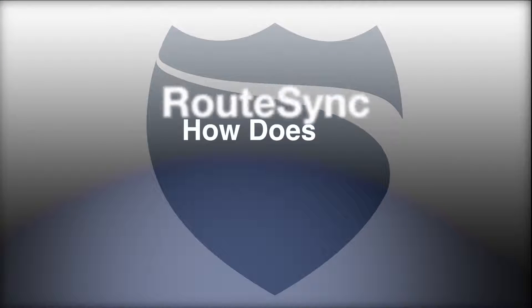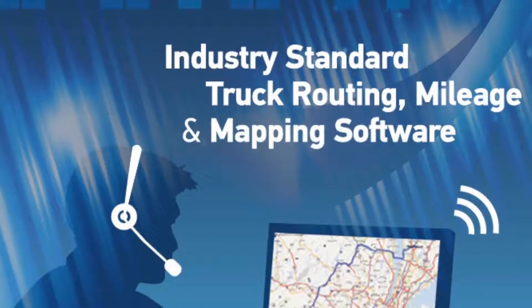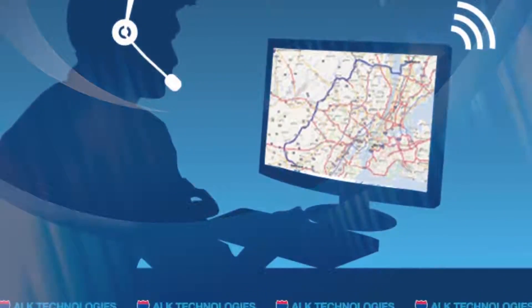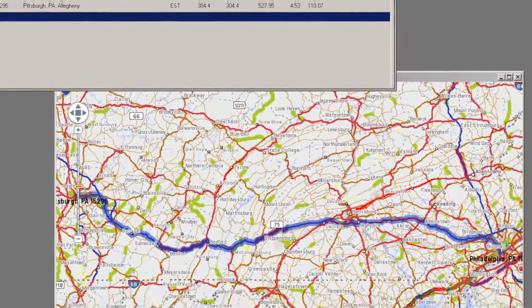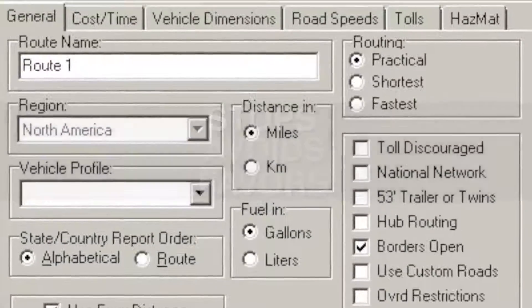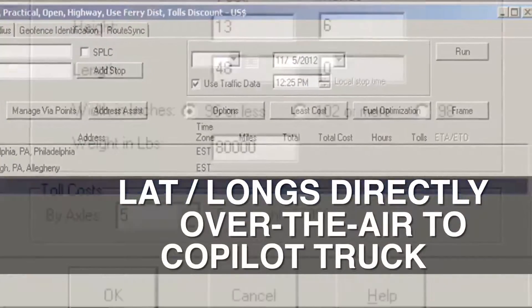How does RouteSync work? RouteSync begins with industry standard PCMiler routing, mileage and mapping software. Dispatchers send customized PCMiler routes, including stops, avoid or favors, and latitudes and longitudes over the air directly to co-pilot truck.